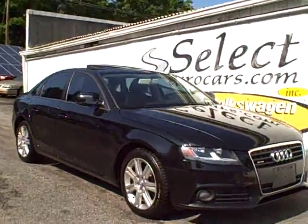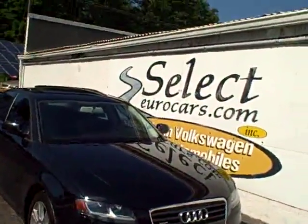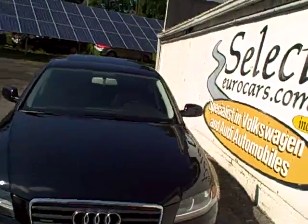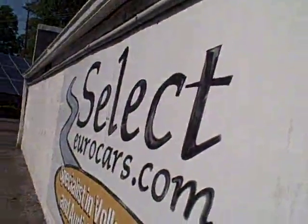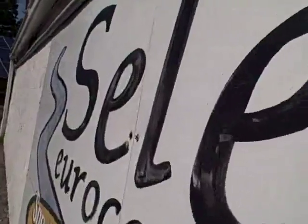Black and beautiful, 2010 Audi A4 Quattro, all-wheel drive all the time, rated around 200 horsepower, 6-speed manual transmission, and available here at Select Eurocars, where we've specialized in Volkswagen and Audi for over 34 years. We're open 7 days a week.